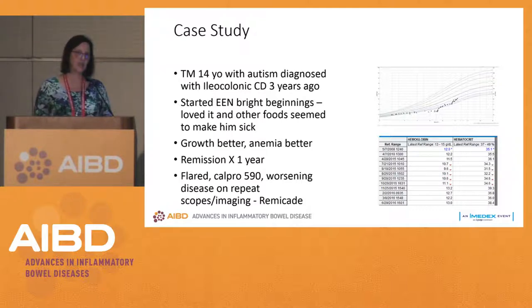His anemia improved. He was in remission for a full year, then flared — his calprotectin was 590, with worse symptoms and worse inflammation on scopes and imaging. We said this isn't controlling him. We didn't take him off exclusive enteral nutrition because it was meeting his nutrient needs, but we had to say this just isn't the right long-term plan. So we started Remicade.